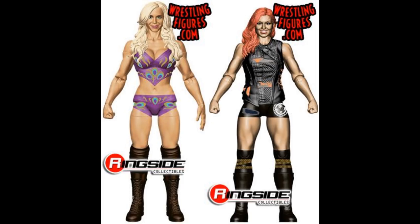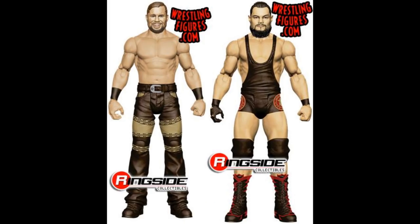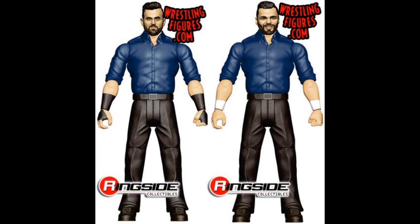Next we have some battle packs. Charlotte and Becky Lynch — Charlotte looks great, probably her best head scan so far. Hopefully when Becky's releases it will be her best head scan too. We also have the Miztourage — updated Bo Dallas and Curtis Axel, which could be called a B-Team battle pack. Thank God, we are way overdue for that. And we have the Singh Brothers — Sunil and Samir Singh — coming out finally. You can pair these with your Jinder Mahal Elites. They've been on the roster forever so it's great to finally get them.